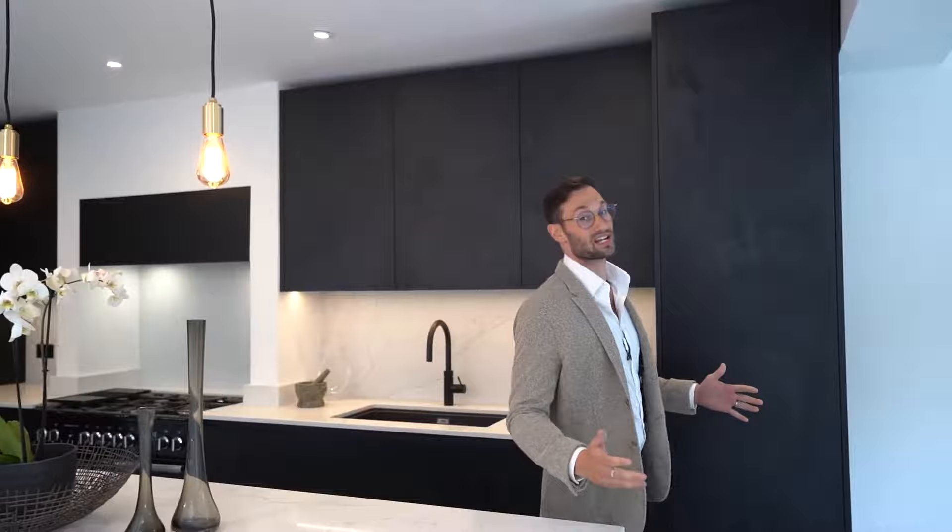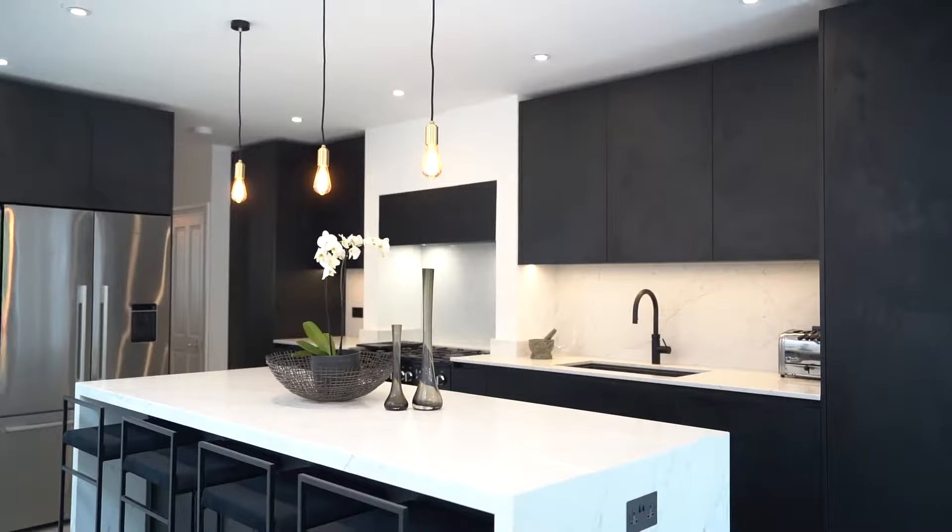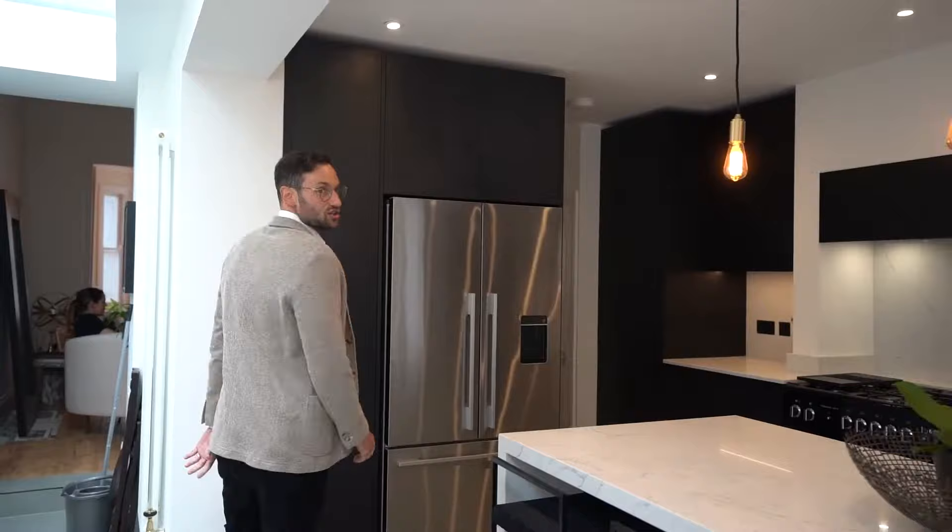Hi guys, welcome to our latest project here in Clapham. It's a beautiful day outside and I'm really excited to show you all of the inner workings of this beautiful kitchen.